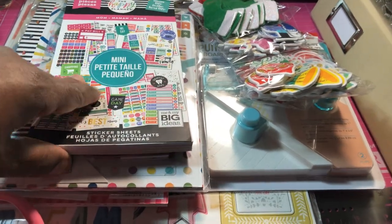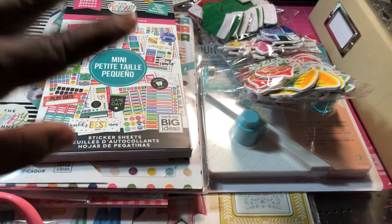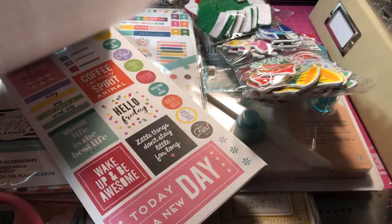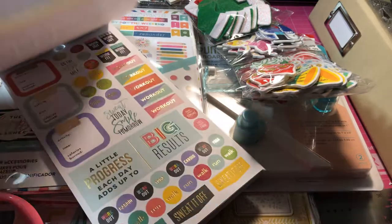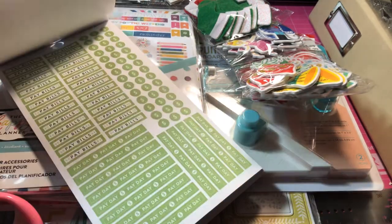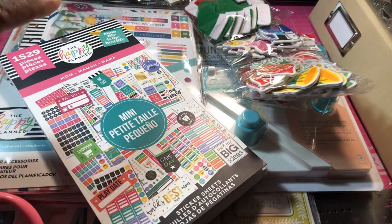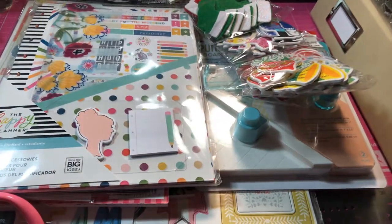They had several of these that were $6.99 and $6.97, and then some that were $7.97. I didn't get any of the $7.97 ones, but I went ahead and got a few of these. Now I've had this one before and I've used a lot of it — I really like it. This is actually the other one. I use this one a lot — if there's one that I use the most, it's this one. And there's a productivity one that I've used a good bit of as well.